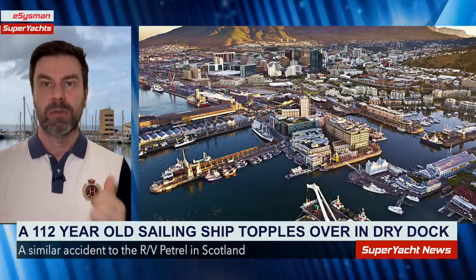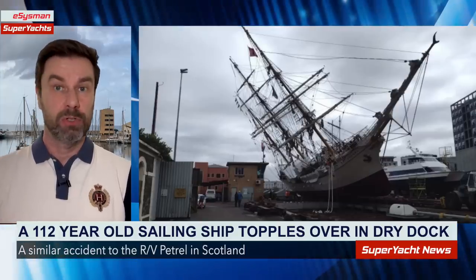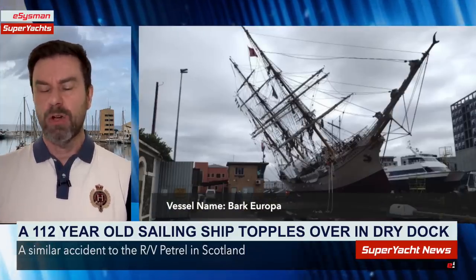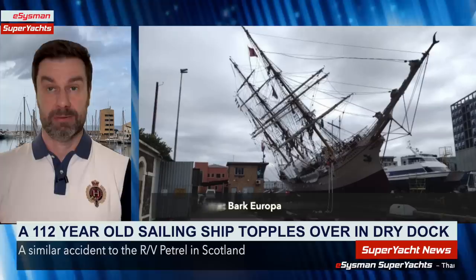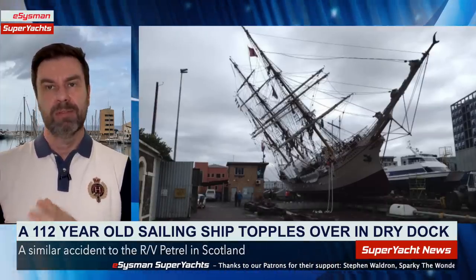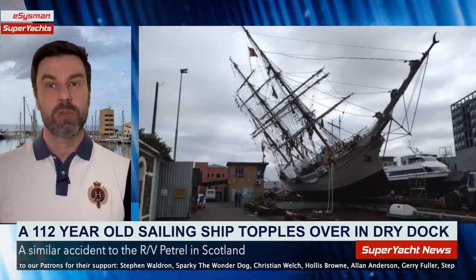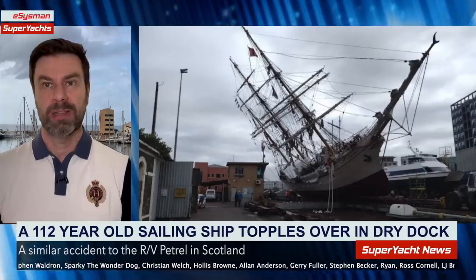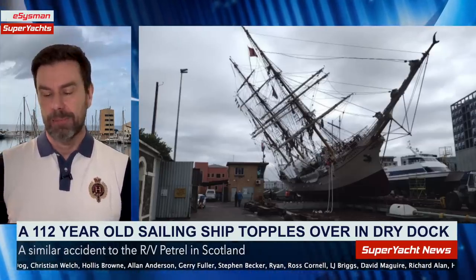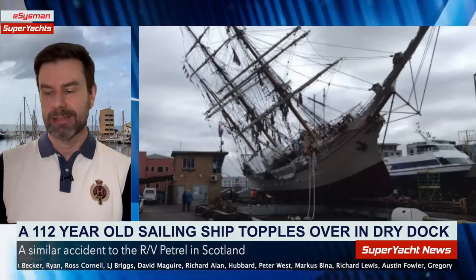As you can see from the photograph here, a 112-year-old tall ship called the Bark Europa fell over on its side — toppled over, similar to what we saw in Scotland recently. The vessel toppled over whilst it was in dry dock, and it was being prepared to be put back in the water when the incident happened.